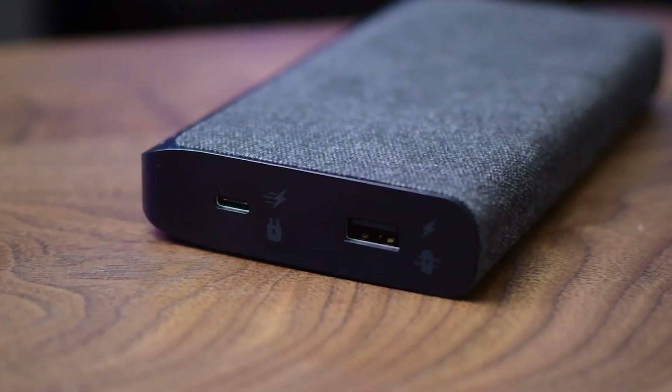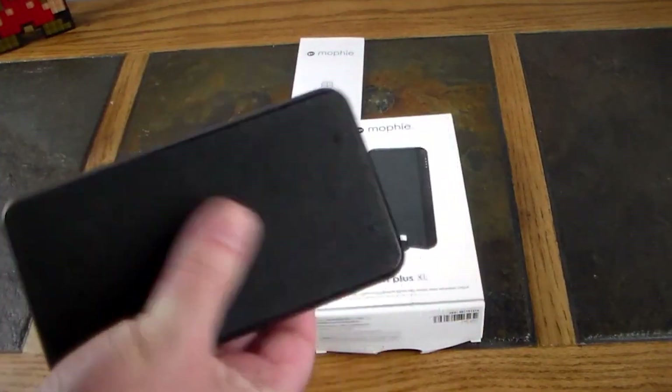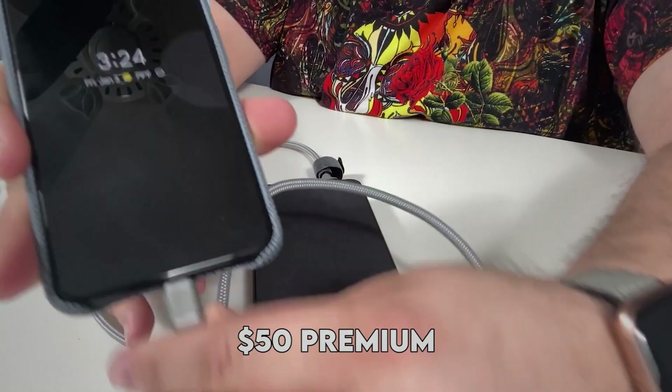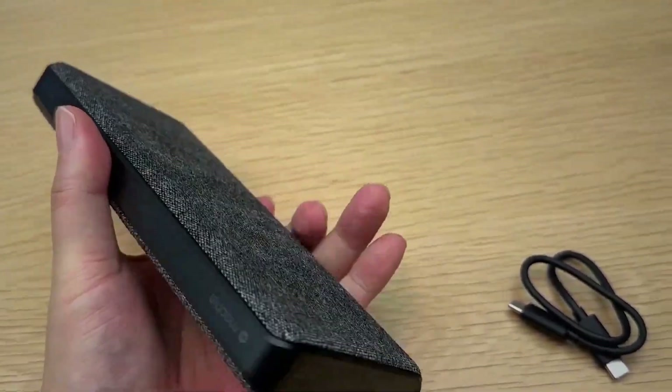Its four variable-wattage USB Type-C ports, sturdy exterior, and included semi-hard case make it a great option. However, the SuperTank comes at a $50 premium, which may not be worth it for some consumers. If you come across it on sale, it's definitely worth considering.